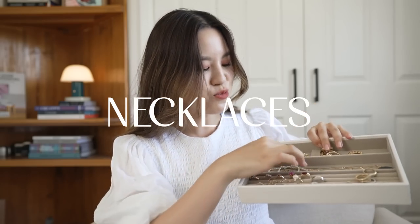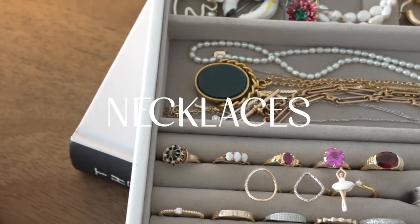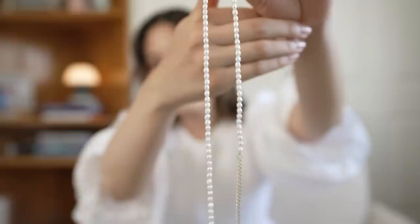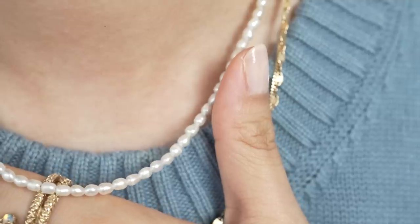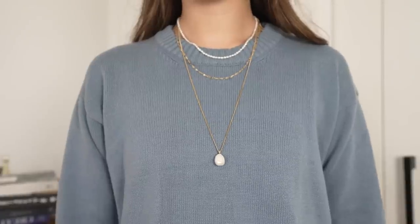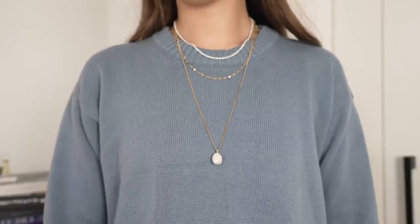Onto my necklaces now — I don't feel like I did a very good job of layering these, so it's a bit of a tangled mess. I find that because I'm often wearing a more statement earring, I tend to go very subtle on my necklace if I wear one at all. One of my favorites is this little pearl necklace from a jewelry brand. I really love that it uses tiny pearls — these tiny pearls feel a little bit more modern and minimal compared to a classic string of pearls.